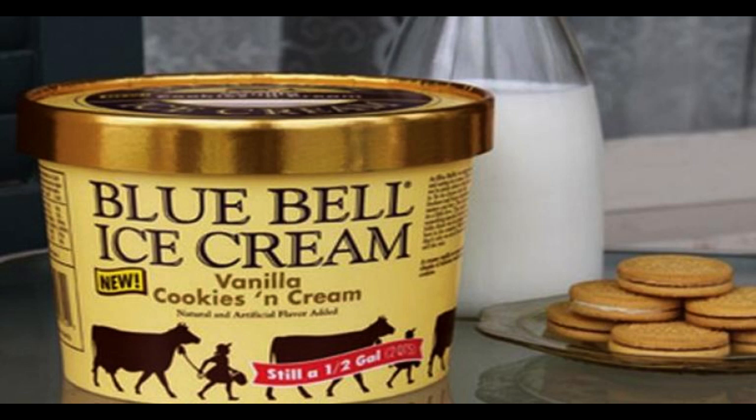You can almost smell the cookies baking in the oven when you serve a bowl of Blue Bell Vanilla Cookies and Cream Ice Cream. Our classic vanilla ice cream, loaded with delicious chunks of homemade vanilla cream cookies.